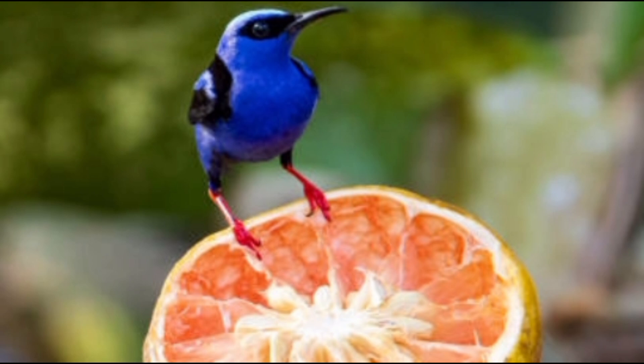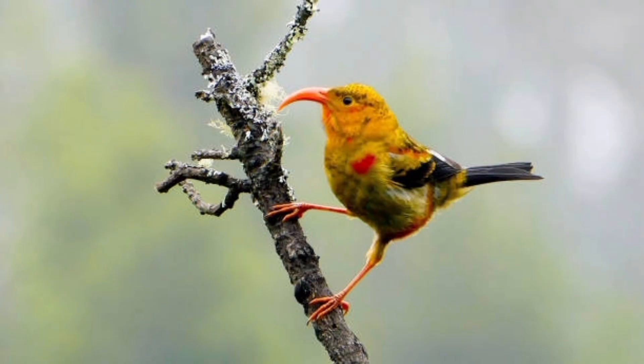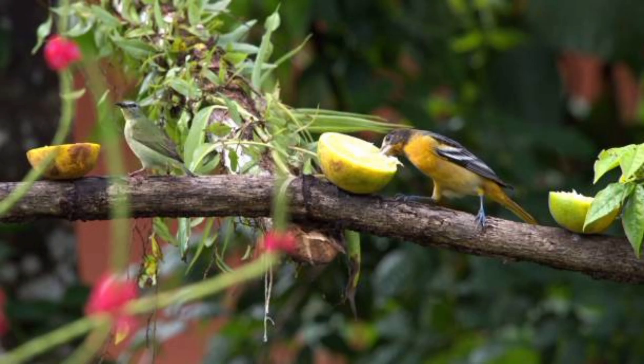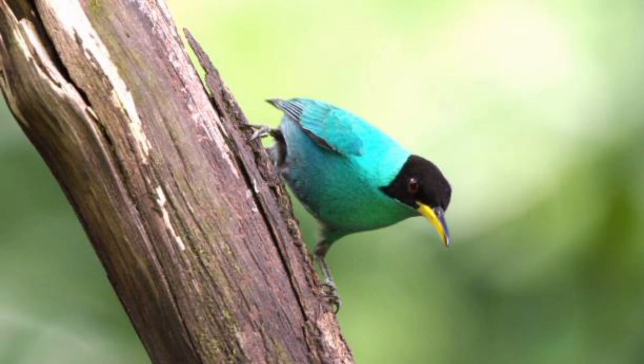9. Honeycreepers are named after their preference for nectar. 10. They also feed on fruit, insects, and spiders. 11. Their specialized beaks are adapted to extract nectar from flowers. 12. Some species of honeycreepers have long, curved bills for feeding. 13. Their tongues are brush-tipped, ideal for soaking up nectar.